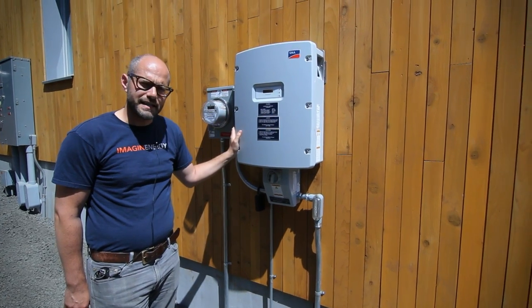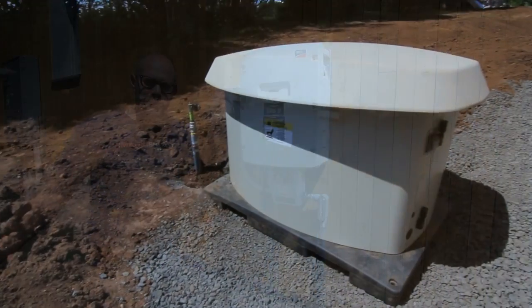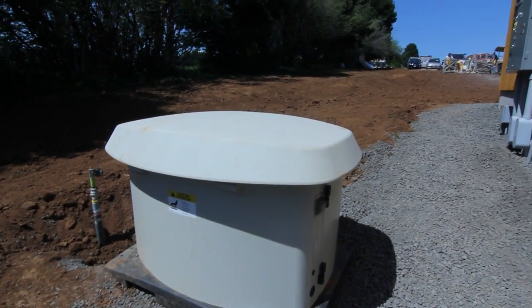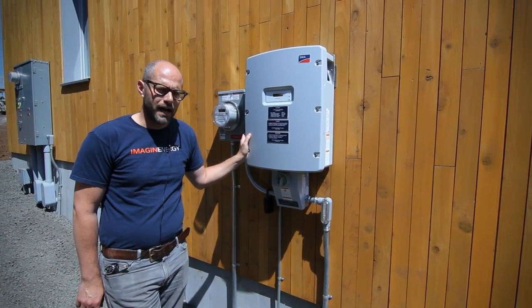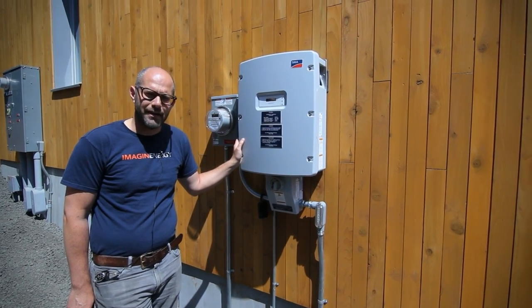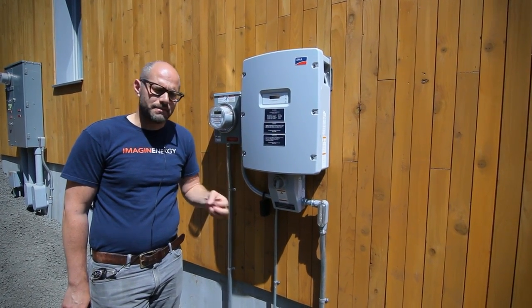This is a grid-tied system — it doesn't have batteries. We have a backup generator next to me that runs on propane, for any situation where the power would be out and we'd want to have electricity. What's nice about that is that we didn't have to go with a battery system.